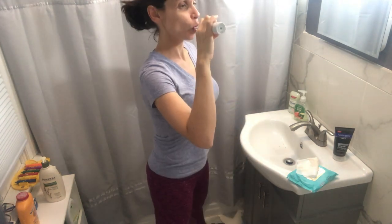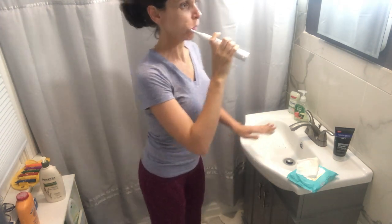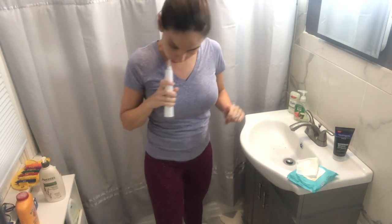Sometimes I use these wipes — it really depends on how the day went and what I've done. I like the Belly Beauty; I bought their set and they have a prep set, so it scrubs and gets everything exfoliated. And we're halfway through now.